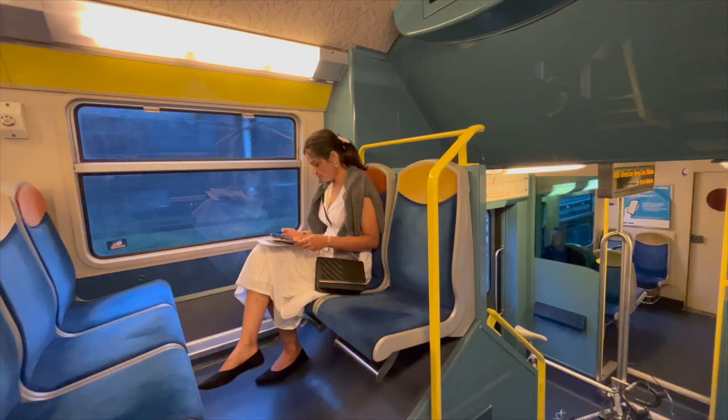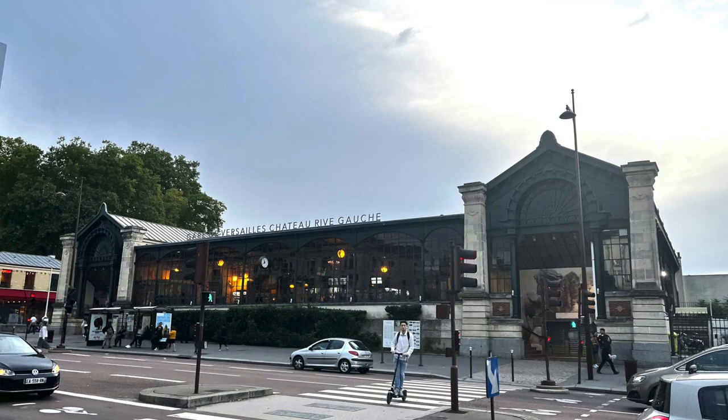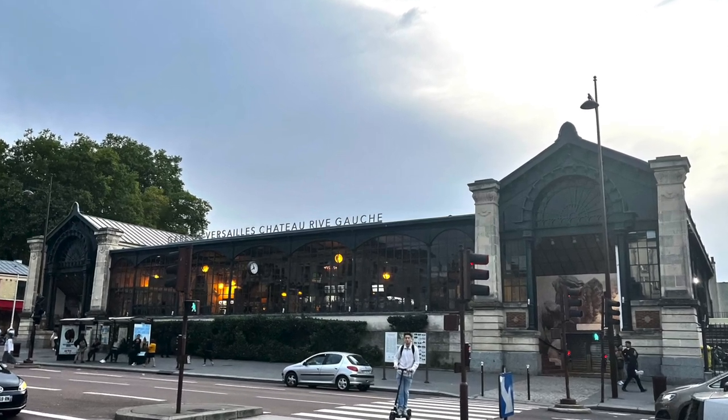From our hotel, Versailles was two train rides away. When we got off at Versailles, crossed the road and wanted to take a good look at the train station itself, we realized how pretty it is. So when you are there, maybe you should take a minute or two to take the view in and appreciate it.